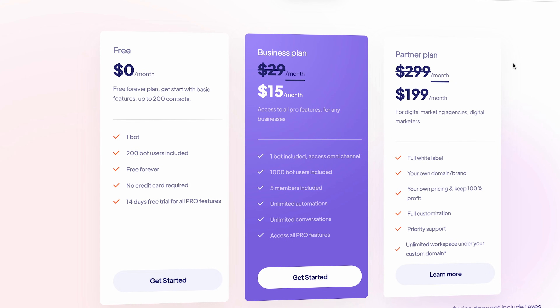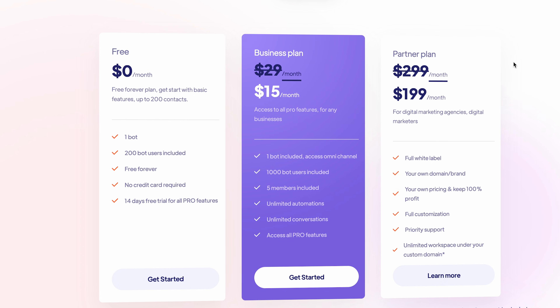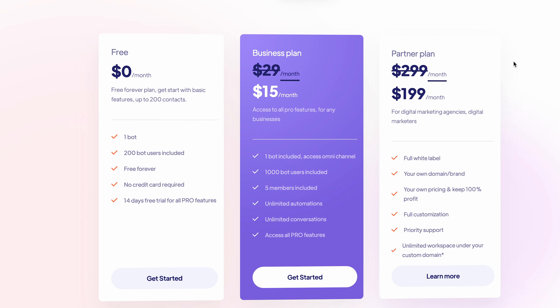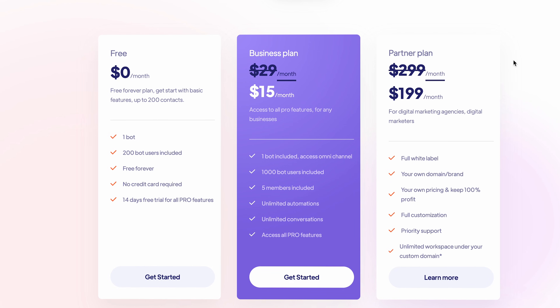Just like ManyChat and Chatbase, uChat is also very affordable. They offer a free plan, and if you want to go to the paid plan that already starts at $15 a month.